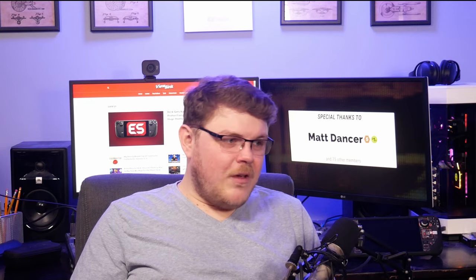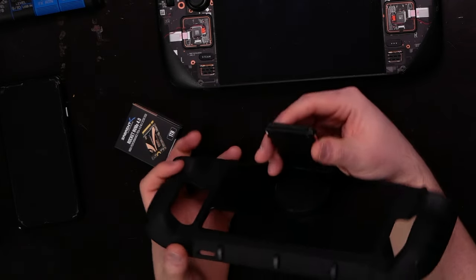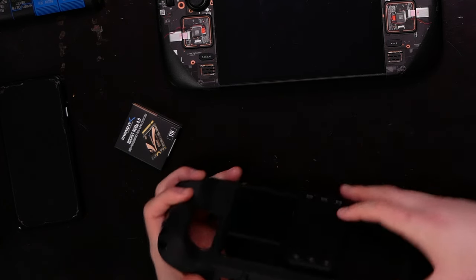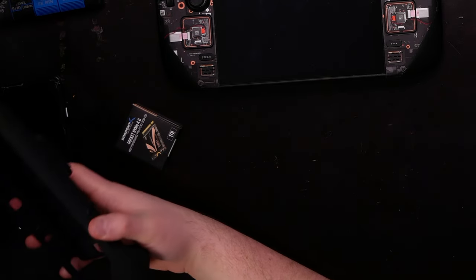Next up, upgrade your storage. If you have a ton of AAA games, you might run out of internal storage. That's why Valve included an external upgrade solution — a micro SD card slot. Just purchase yourself an SD card, insert it, format it, and you're good to go. Personally, I have two different SD cards: one loaded with Steam games and the other with ROMs. I have a 1TB SanDisk A2 card and a 1TB Rocket SD card from Sabrent, and I have nothing but good things to say about both.